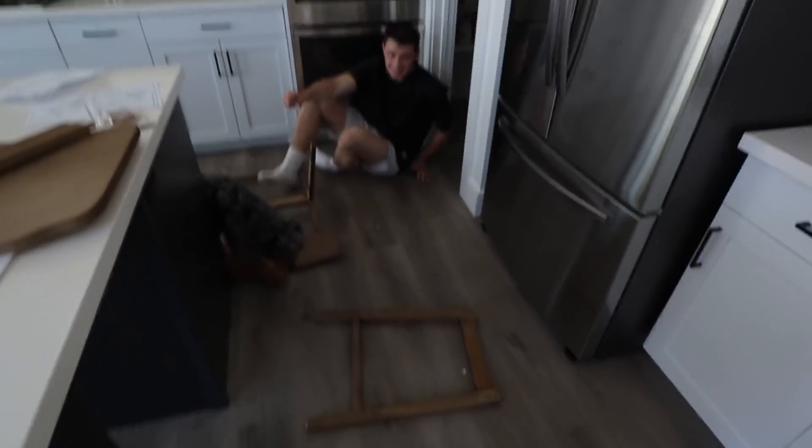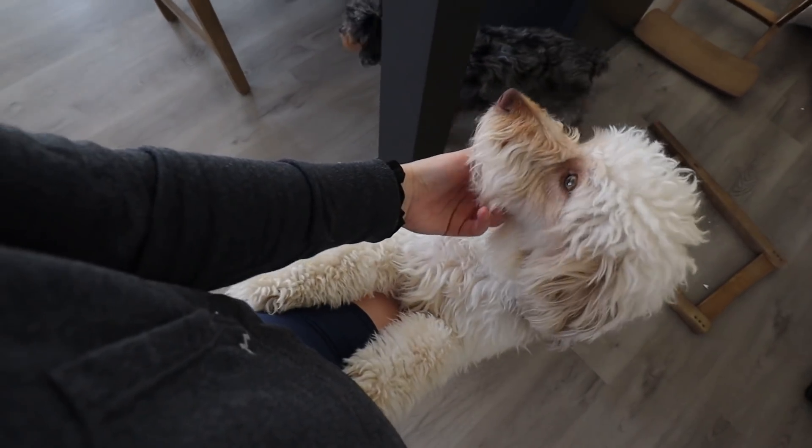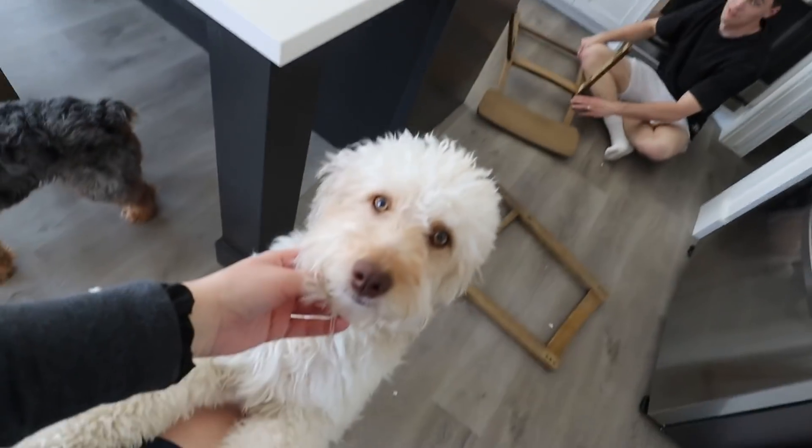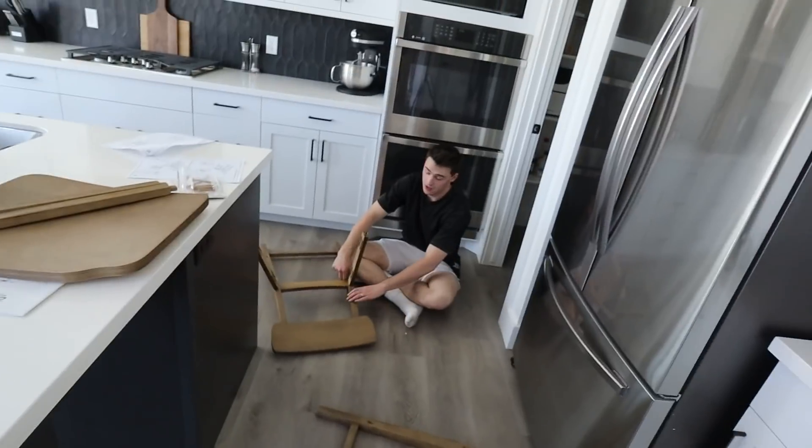Maybe the delivery guy forgot, or maybe he just took it home. Zara, do you know where it is? Where's the third one? She's like, 'I don't even know where my ball is.' But that's supposed to be my seat, so he's got to deliver that.